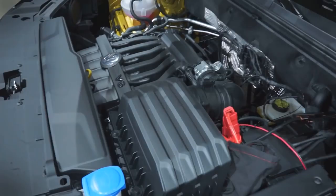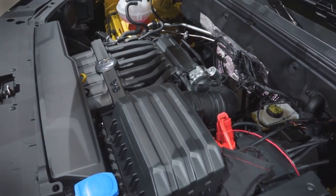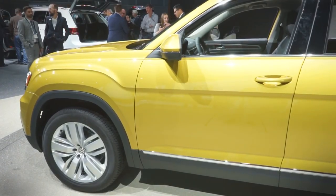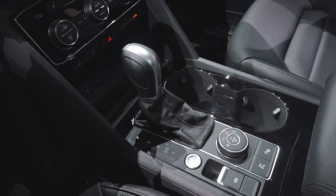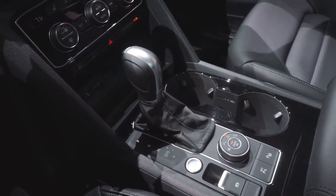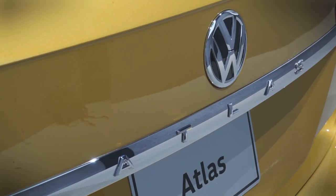Volkswagen will offer two engine options at launch: a 238-horsepower 2.0-liter turbocharged four-cylinder, and a 280-horsepower VR6 — basically a V6 but more compact. Both engines will be paired with an 8-speed automatic transmission. Front-wheel drive and all-wheel drive will also be available on the VR6 model.